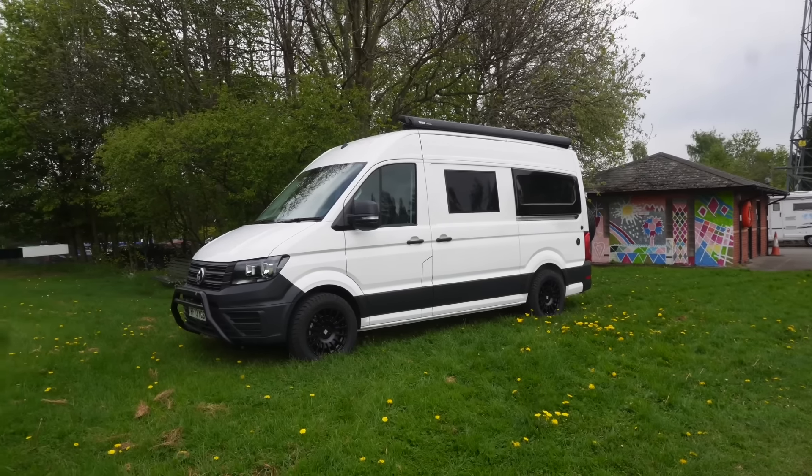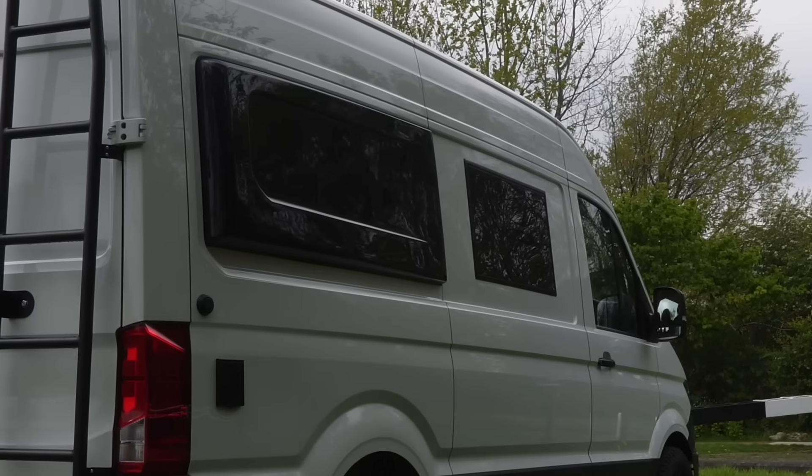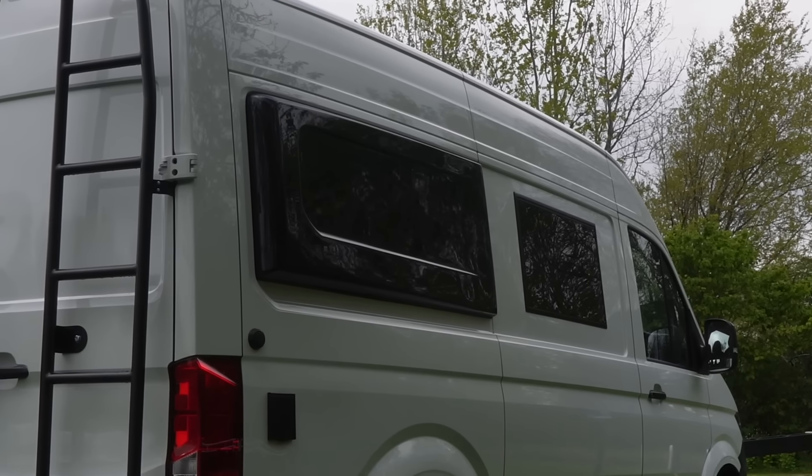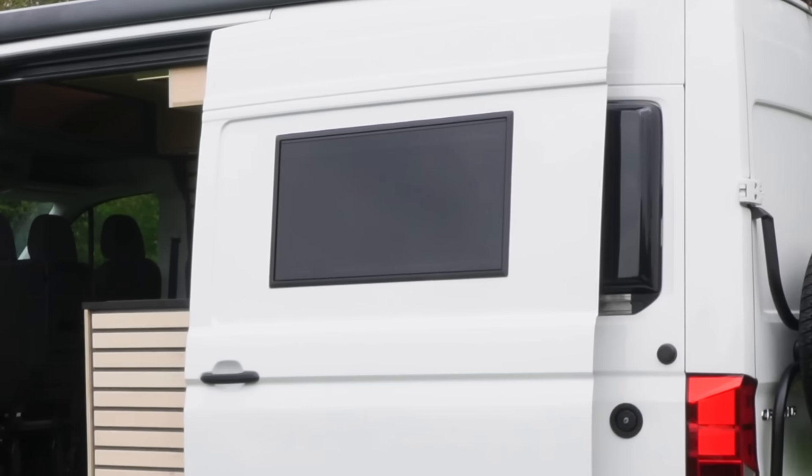First of all I'm going to talk you through the exterior. The outside of this van is a beautiful white — the best white color you can ask for in a Volkswagen — with double-glazed opening wind-resistant windows which have blackout blinds, fly nets, and safety locks, all of such good quality and doing their job perfectly.